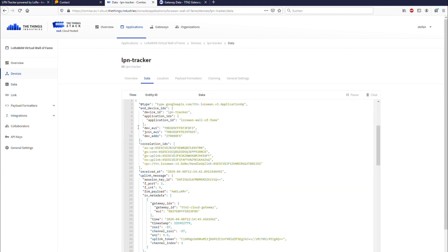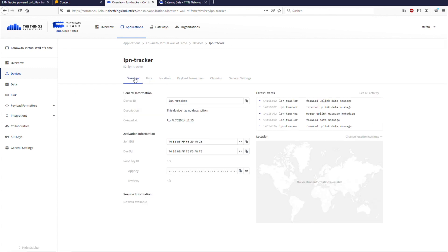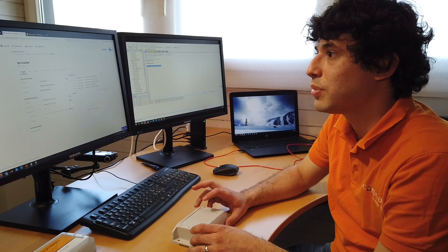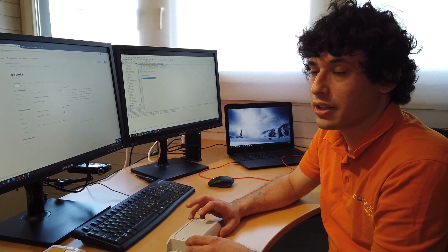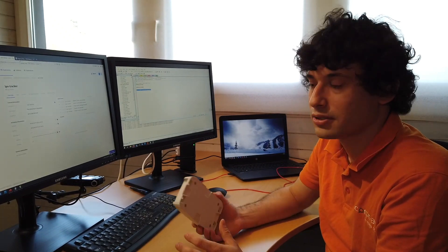I didn't have time to add a payload parser for this device, but we have the full payload description available online. There are different message types with different IDs, so it's fairly complex, but once implemented it's pretty straightforward and you can get visualizations like the ones shown earlier in the presentation. That's the LPN Tracker connected to the Things Enterprise Stack.